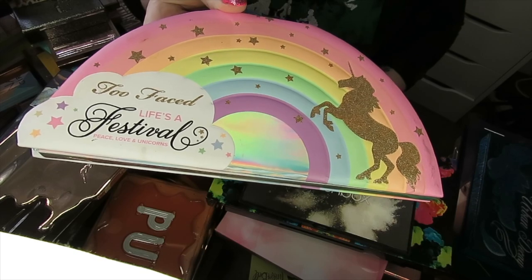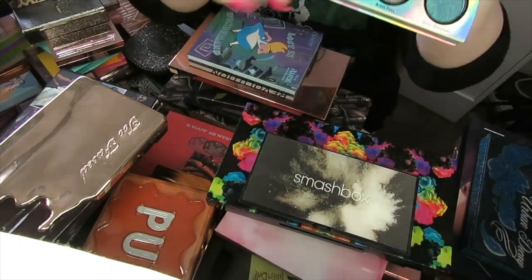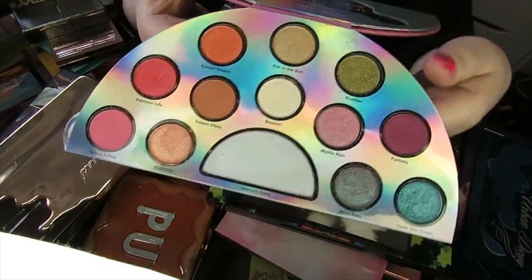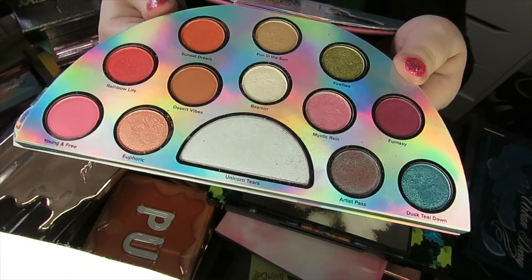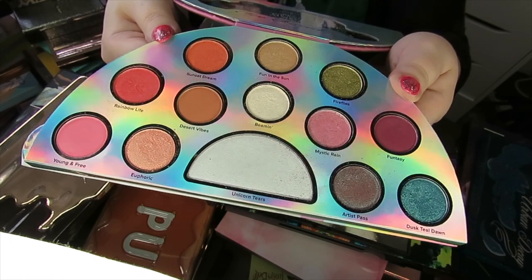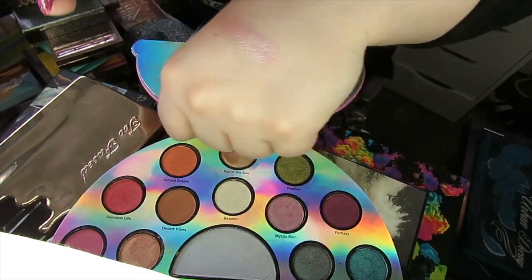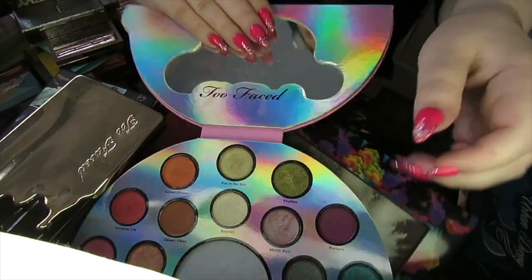This next palette is the Too Faced Lives of Festival palette. I know a lot of people don't like the packaging — it does look a bit kiddish on the outside — but on the inside it's got some really pretty shades. I actually still really like using this, particularly these two shades down here. I'll give you a quick swatch. I just think they're so pretty, so I'm going to be keeping this palette.